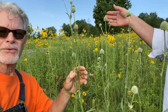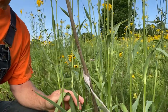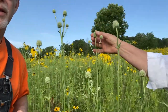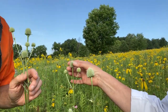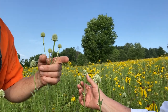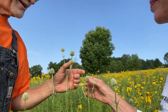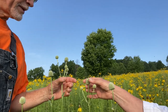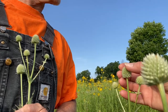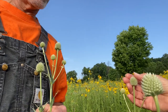This is called rattlesnake master. You can see the leaves at the bottom are very unusual — they have these little spines on them. It's a sturdy little thing and it has a white blossom. Later on it does some interesting stuff — it rattles as it dries out, and I assume that's where they got the name from. It's really unusual. It's not dominant by any means, just sporadic, and it kind of stays in its place, which is nice.